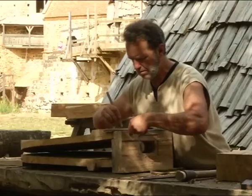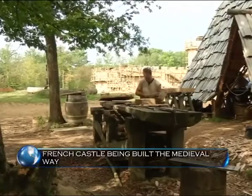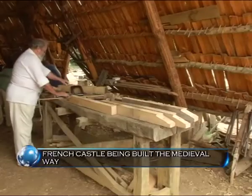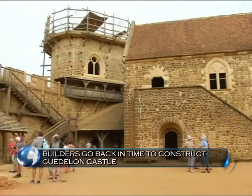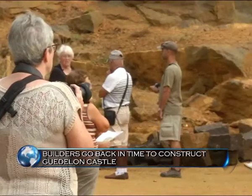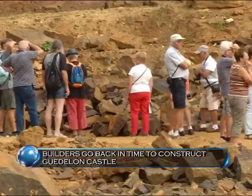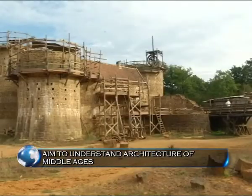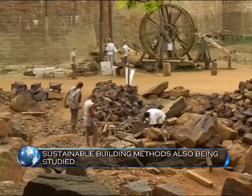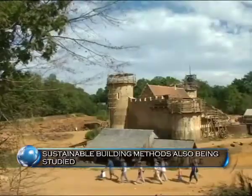The construction of this unique project started in 1997 and is expected to be completed in the 2020s. It has also drawn hundreds of castle enthusiasts, complete novices and students to the site each year. More than the castle, the focus is on builders and the construction of the castle. Those involved hope of going on to create an entire medieval village.